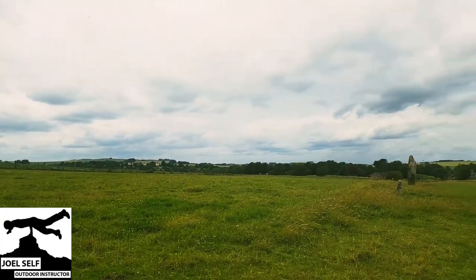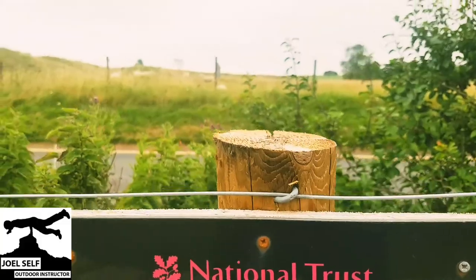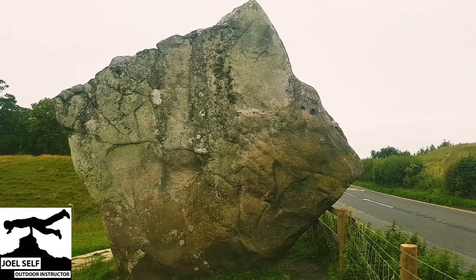The skeleton of the unlucky barber was discovered during an excavation by Alexander Keeler. The site has been recognised as a World Heritage Site on account of its obvious significance as a Neolithic and Bronze Age landscape.